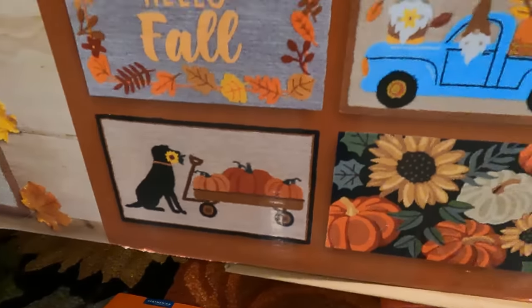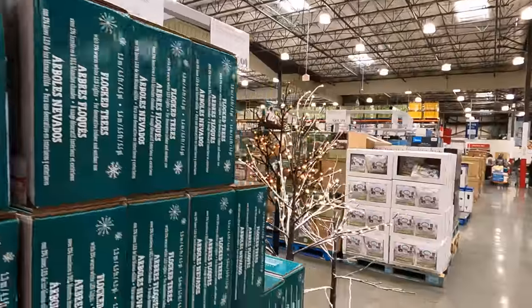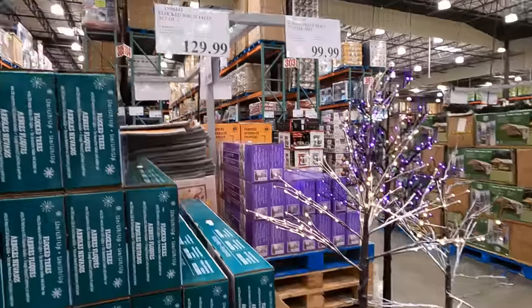They have all these different seasonal ones - they even have some Christmas trees, Christmas and Halloween trees.